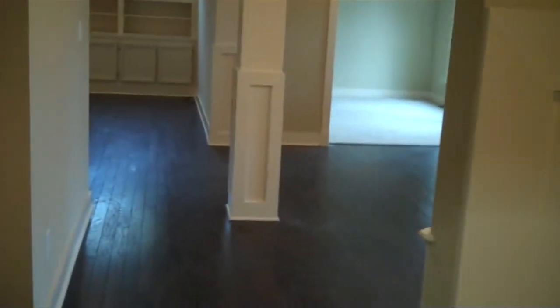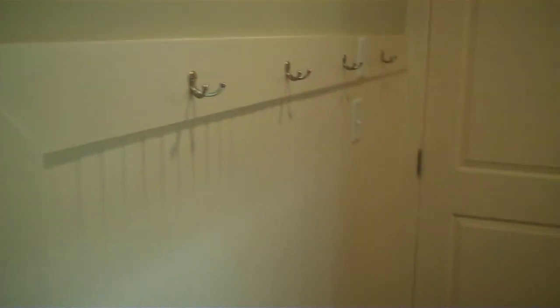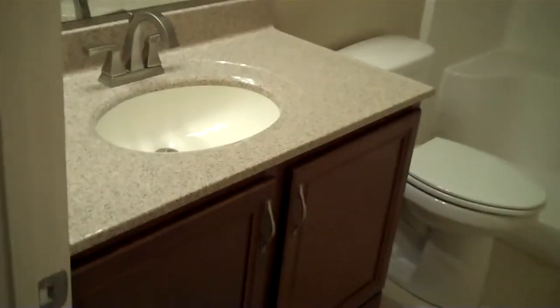The laundry hookups are here on this wall, and then this space passes right back out into the common area near the front door. We've put some coat hooks on the wall here — that's the door from the garage into the house — and there's another bathroom here as well.